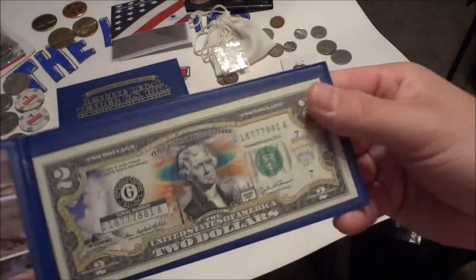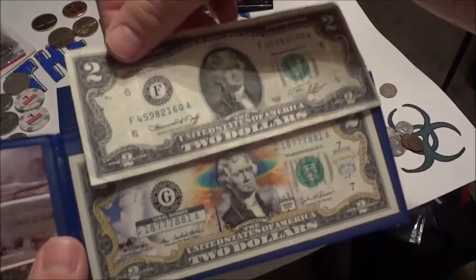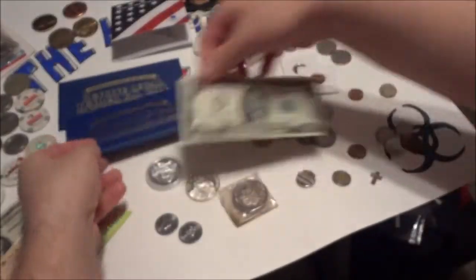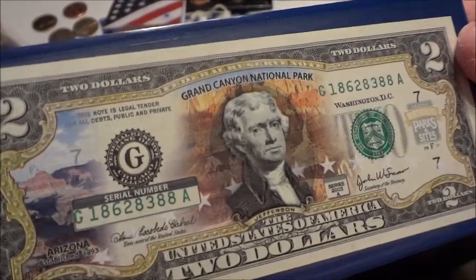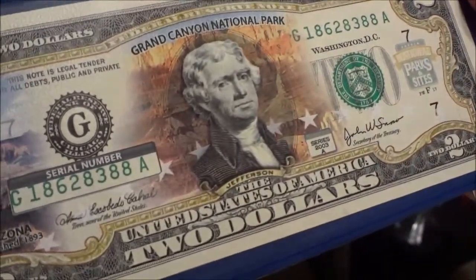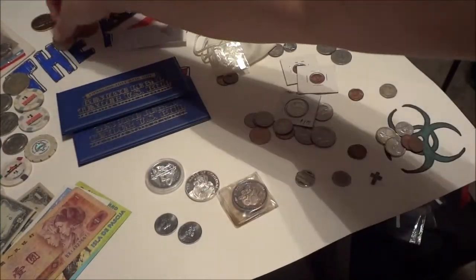This is the National Parks two-dollar bill series. For anybody that doesn't know what an old two-dollar bill looks like — there's the old one; they just colorized them. This one is Yellowstone and that one is the Grand Canyon. These things are absolutely gorgeous. It's the National Parks and Sites series — I only got two of them since the rest were kind of expensive, so I stopped there and we'll come back to them later.